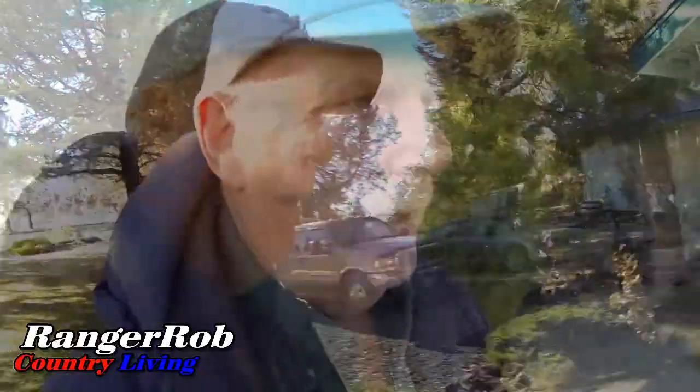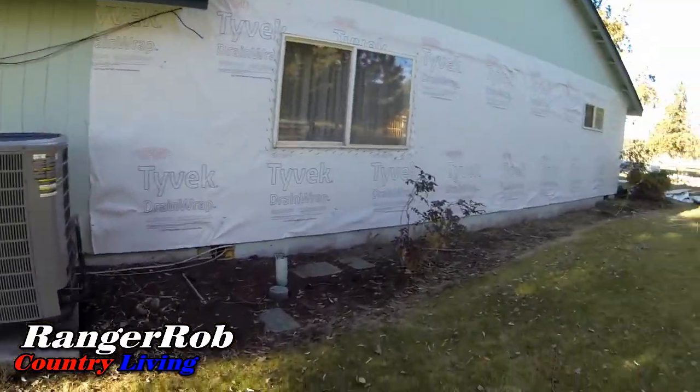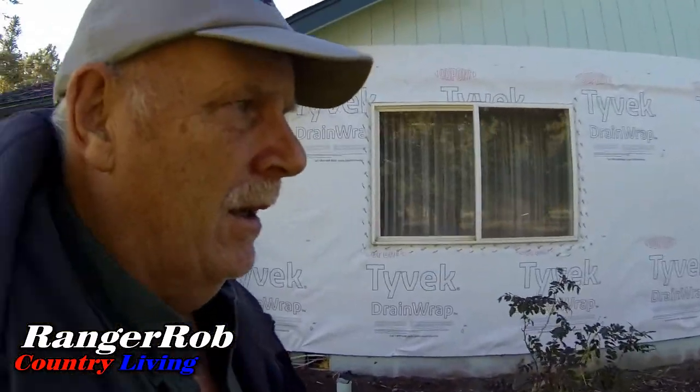Today we're going to go ahead and get our chicken eggs, because we've been getting up to eight eggs now, so I thought I'd take you out there and take a look. I thought I'd come around this side of the house — you can see they're starting to put the Tyvek up. I think on Friday they'll be putting the siding on.